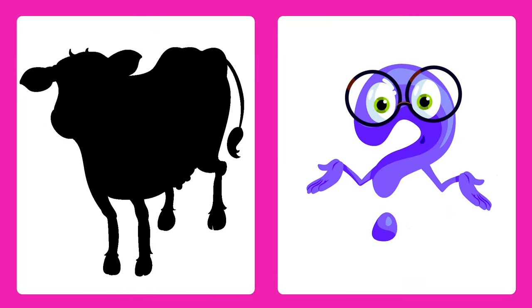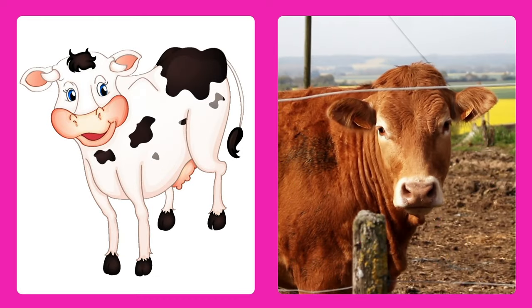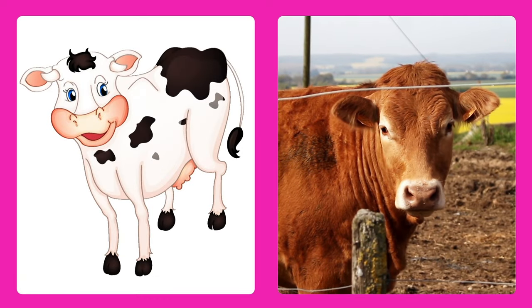Can you guess this animal? It's a cow, a friendly farm friend that gives us milk and goes moo.